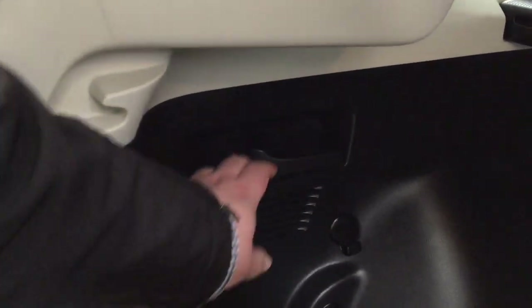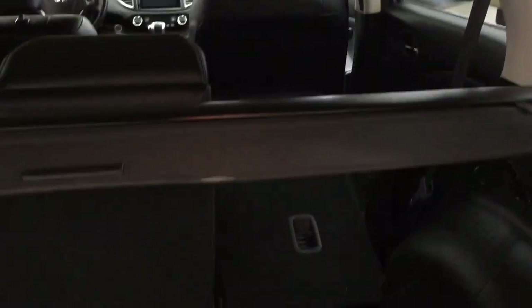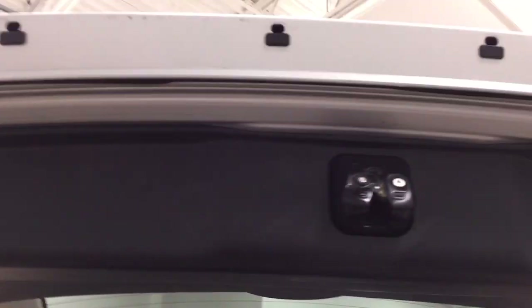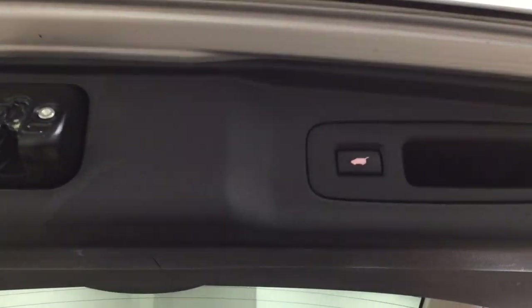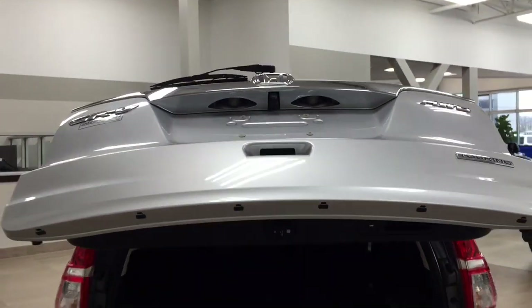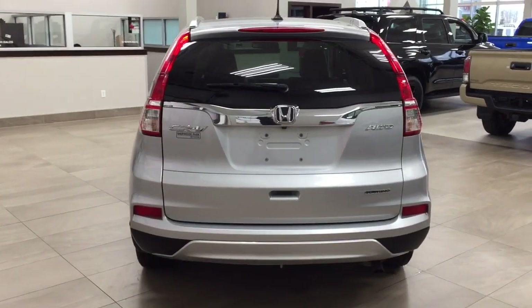If you need the cargo space folded down right away, you can pull on one of the two handles on either side — just pull on the handle and it will fold down automatically. And to close the tailgate, just push the button once and it will close automatically, making things much easier especially when your hands are full of grocery bags or sports bags.